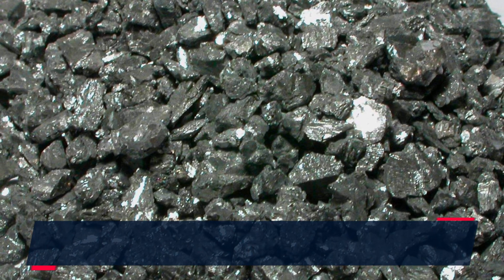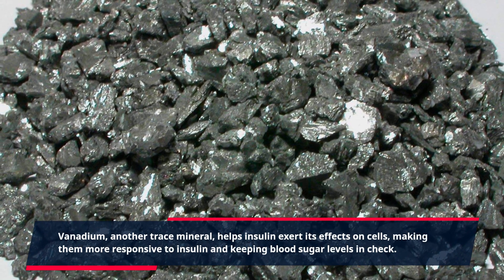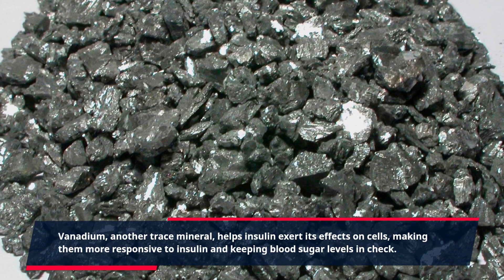Vanadium, another trace mineral, helps insulin exert its effects on cells, making them more responsive to insulin and keeping blood sugar levels in check.